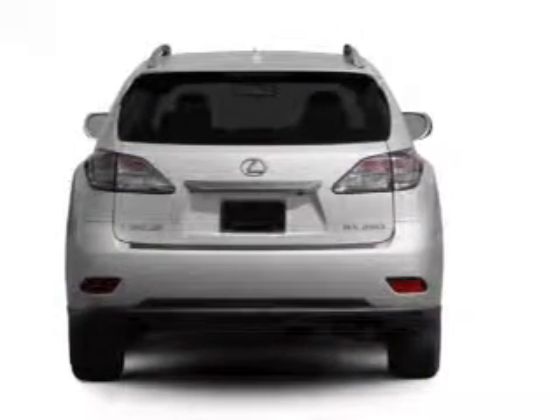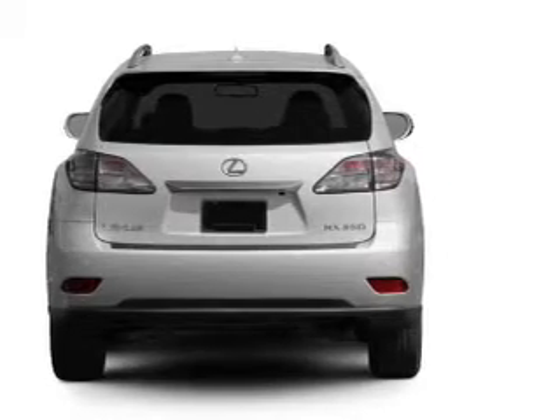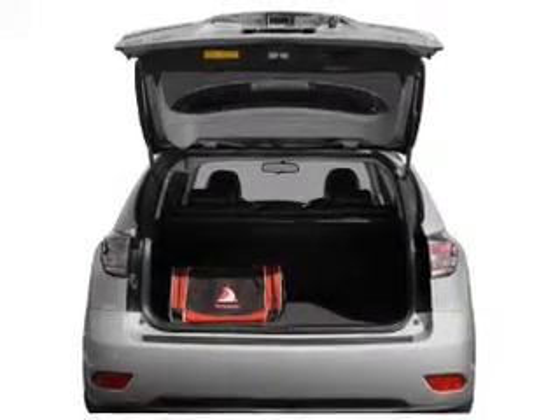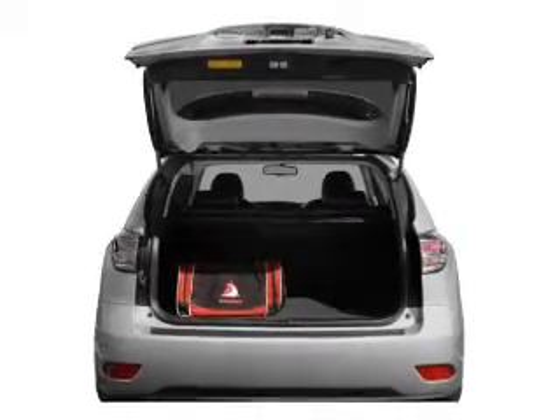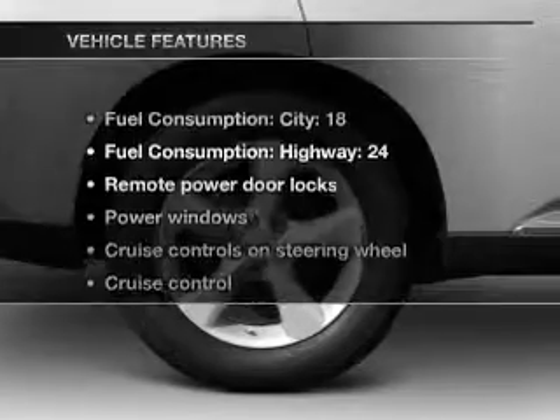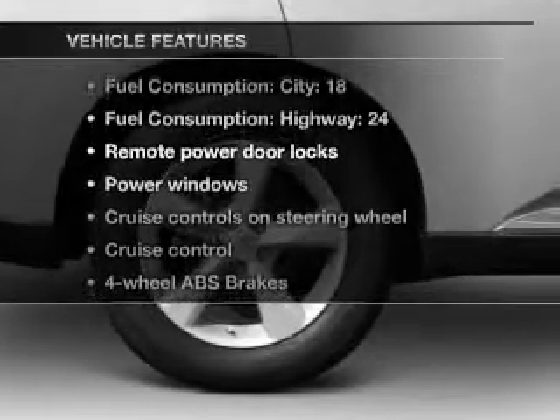With a solid six-cylinder engine that responds smoothly to its six-speed automatic transmission, GPS navigation will guide you to your destination. Stand out from the crowd with premium wheels. The anti-lock braking system will keep you safe on the road. And with these notable features, you won't want to miss out on the opportunity to own this amazing ride.